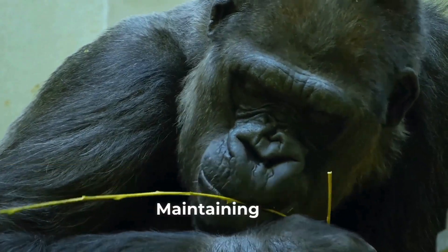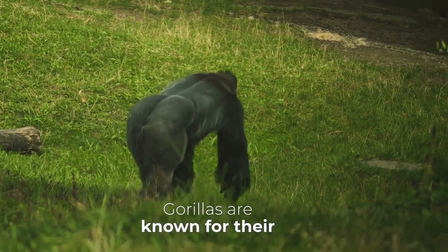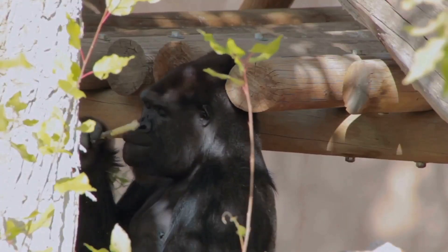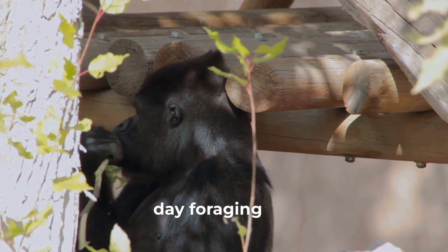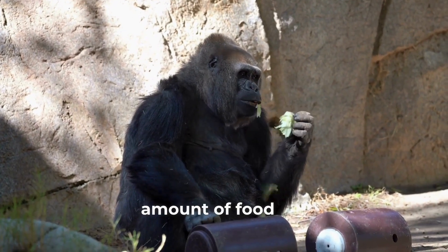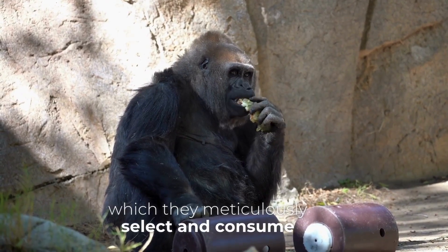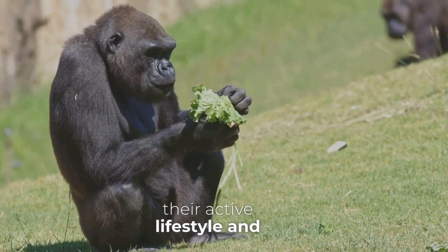Maintaining such a powerful physique requires a significant amount of energy. Gorillas are known for their immense strength and agility, which they need to navigate their forest habitats and protect their families. Gorillas are herbivores, their diet consisting mainly of plants, fruits, and bamboo shoots. They spend a large portion of their day foraging for food, consuming a staggering amount — up to 40 pounds daily — including a variety of leaves, stems, and fruits. This constant grazing provides the calories they need for their active lifestyle and remarkable strength.